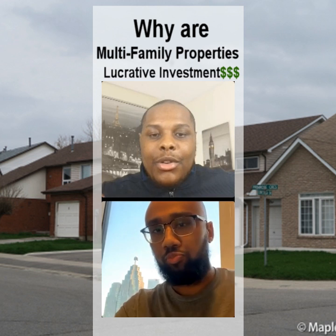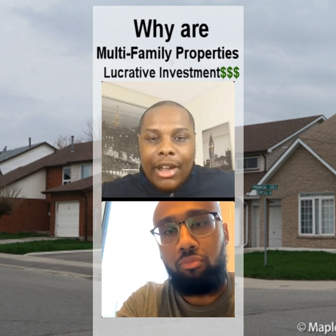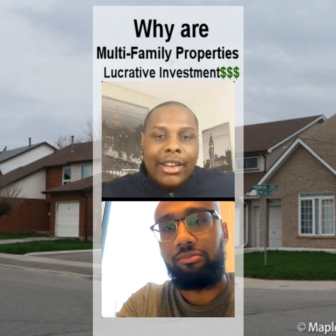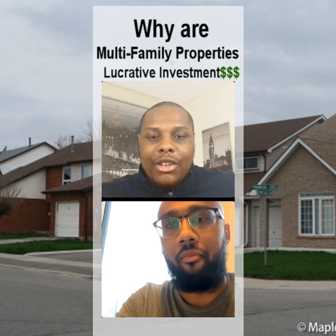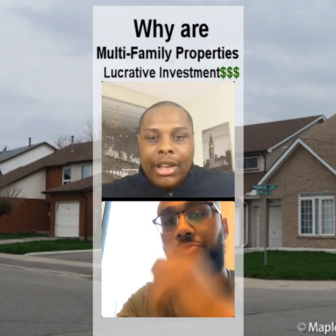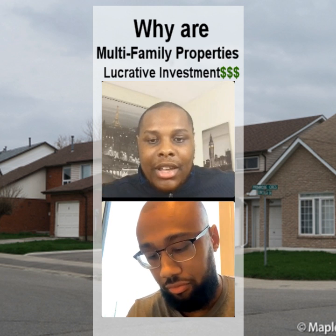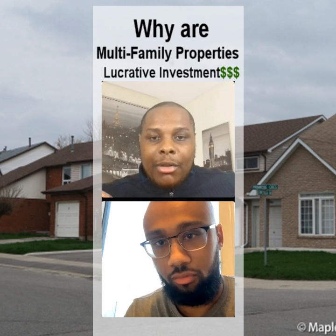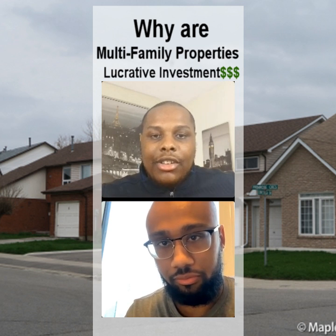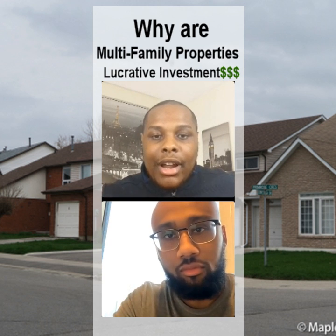With a multi-family home you're charging multiple tenants for one property, so you're making more income. On top of that, if one tenant decides to leave, you're only losing a portion of your rental income, not the total amount. With a single family home, if the property is vacant, you have no income coming in — you lose 100% of your rental income.